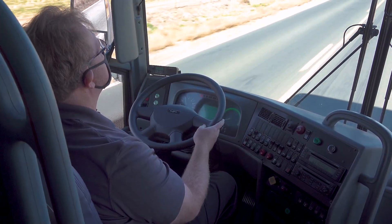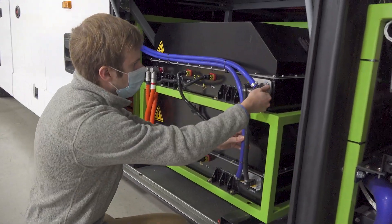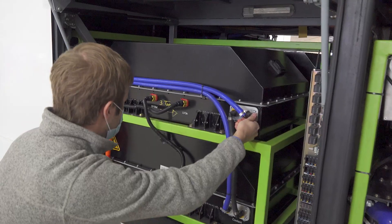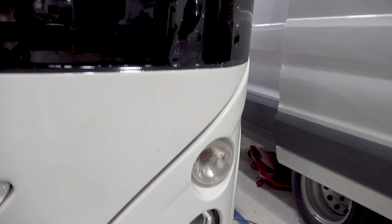Train existing drivers already familiar with your coaches. Modify existing maintenance procedures, reducing what you already know. Use non-powertrain parts you already have within your inventory.